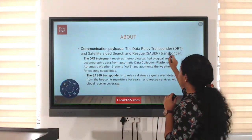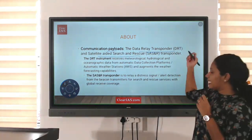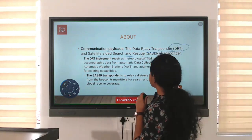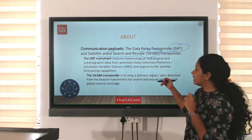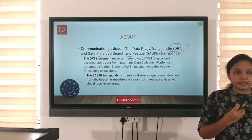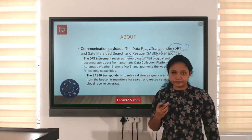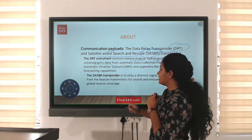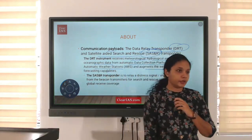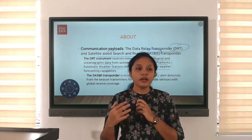The communication payloads include a Data Relay Transponder and a Satellite Aided Search and Rescue transponder. The Data Relay Transponder receives hydrological, oceanographic, and meteorological data from automatic data collection platforms or automatic weather stations, and augments weather forecasting capacity.